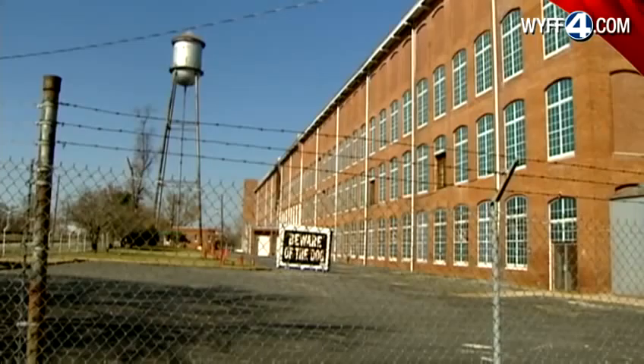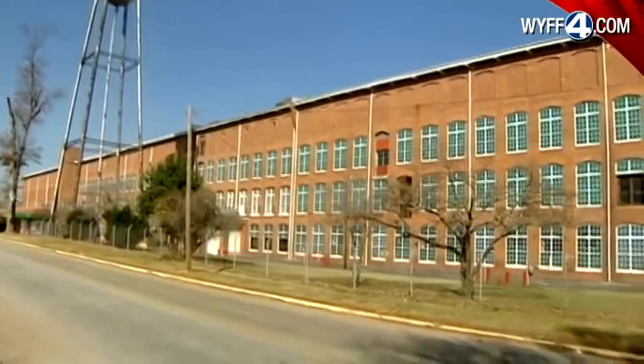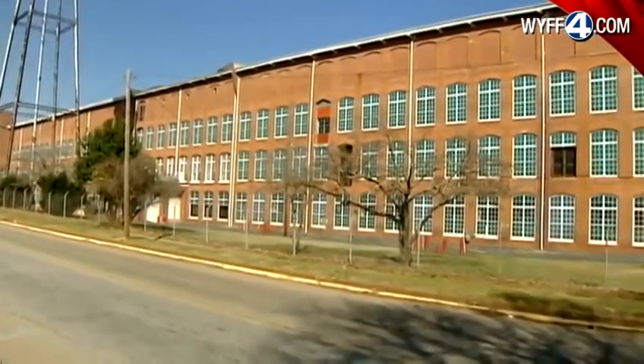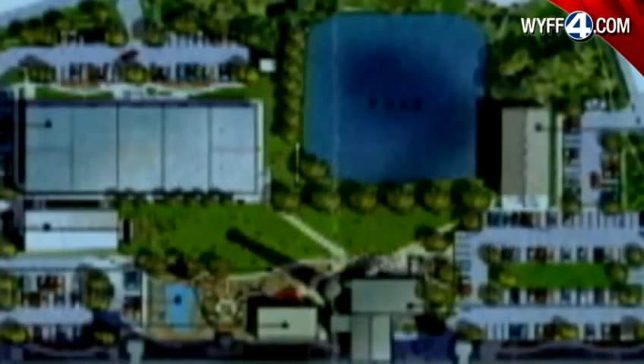But now, an Asheville-based developer has big plans for these broken windows and boarded-up doors. Reliance Housing Foundation plans to put people back into the mill. Their plans include 300 apartments, a playground, pond, and walking trail.